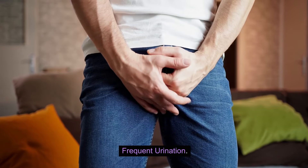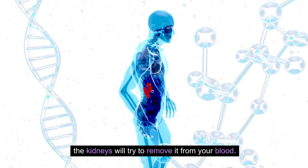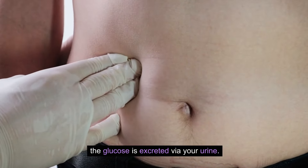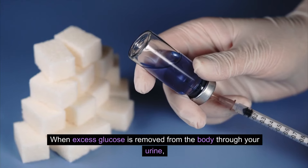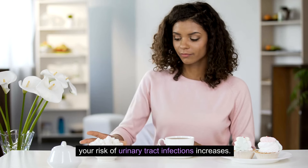3. Frequent urination. When your body doesn't absorb glucose, the kidneys will try to remove it from your blood. If the kidneys cannot remove it from your bloodstream fast enough, the glucose is excreted via your urine. Frequent urination is urinating more than 7 times in 24 hours. When excess glucose is removed through your urine, your risk of urinary tract infections increases.